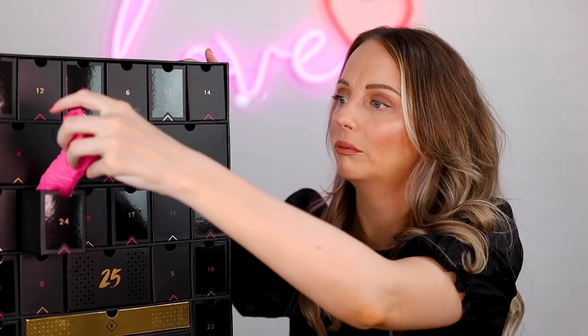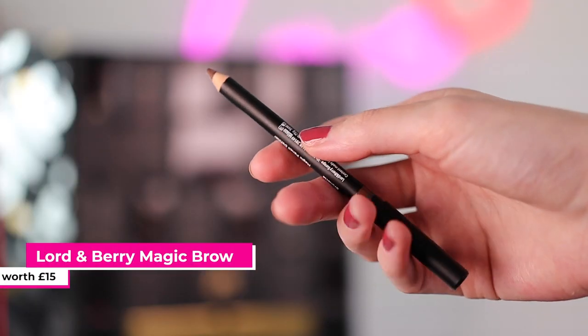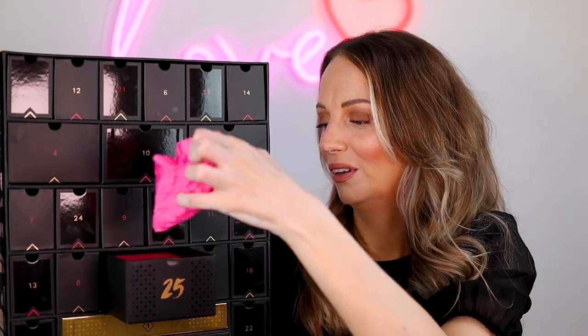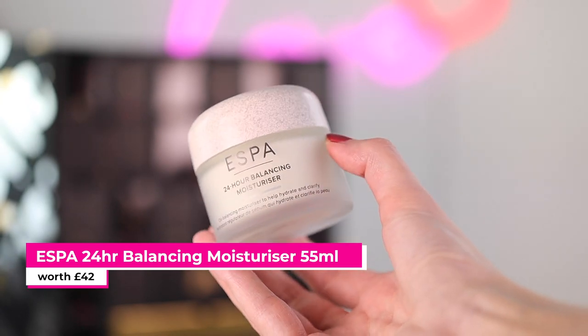Number twenty-four — we have another pencil. This is Lord and Berry's Perfect Brow Magic Pencil Definer in Brunette. One side is a spoolie and the other side is like a brown — it looks like two colors mixed together to create a nice brown. Now my hair is a bit darker so that might work for me, although it does look a little warm. And we are on the last day — number twenty-five. It's a full size Aesop 24-Hour Balancing Moisturizer. Great that it's a full size, but it's an oil balancing moisturizer to hydrate and clarify, so it's probably not for me — I need something really hydrating. But full size, I can give that to someone else.